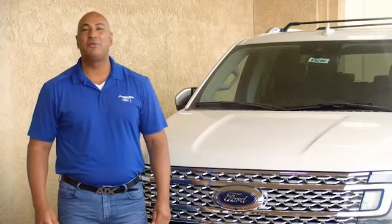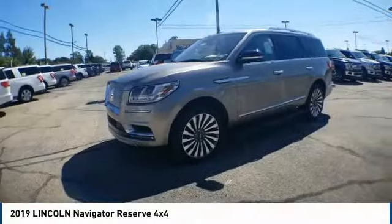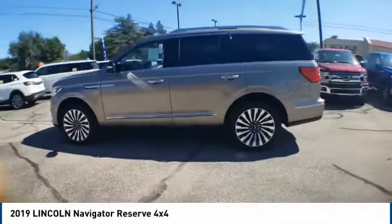Hi guys, this is Ramona Arciniega, a sales professional with Permian Ford. Thank you for browsing our inventory. Make a great choice today with the 2019 Lincoln Navigator.